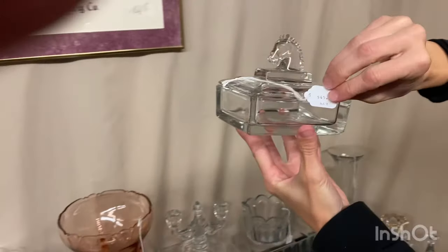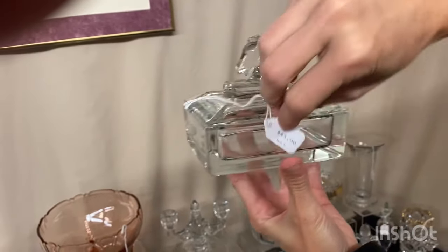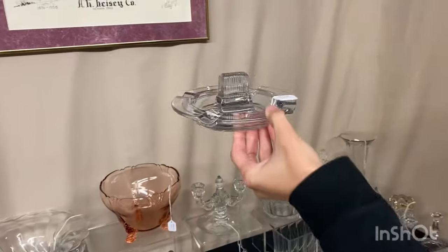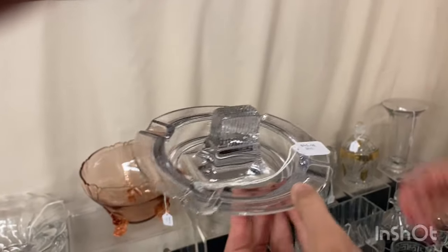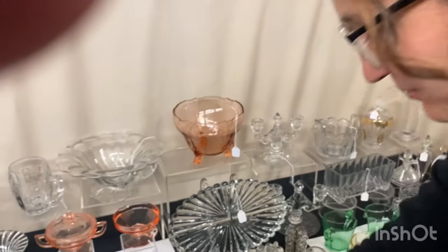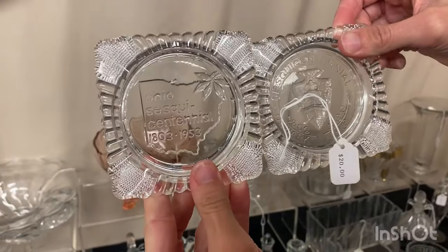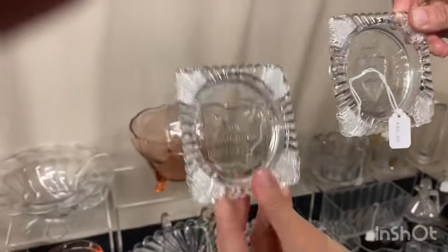A Puritan small horsehead covered cigarette box at $45 — the head's in good shape. A cigar ashtray with a match holder at $45. Two ashtrays: one for the Ohio Sesquicentennial and one for the Newark City Sesquicentennial, at $20 a piece.